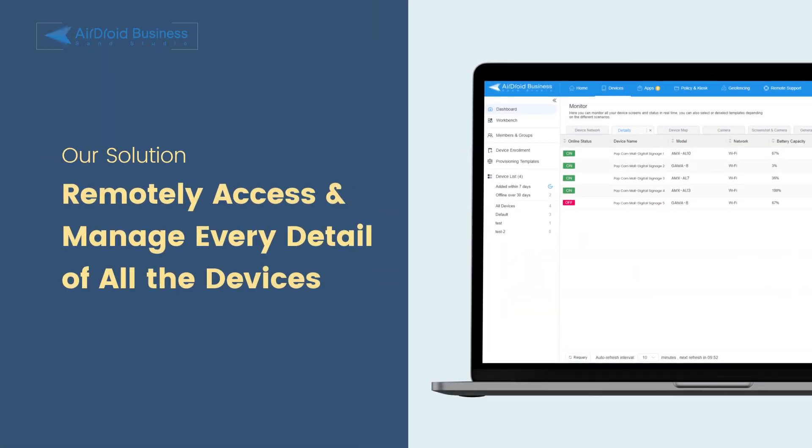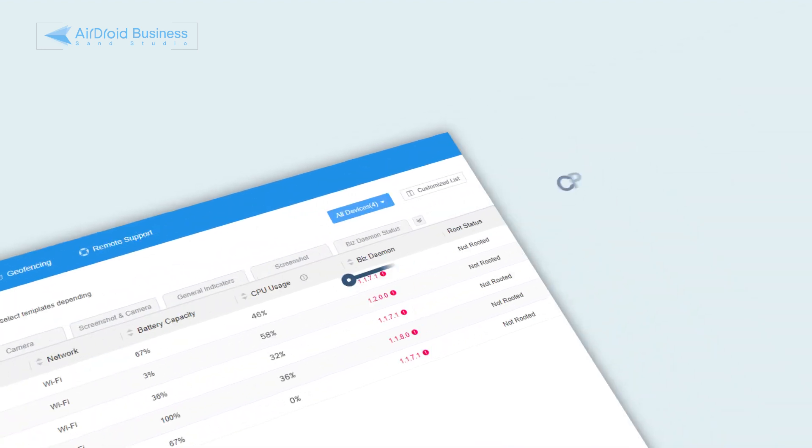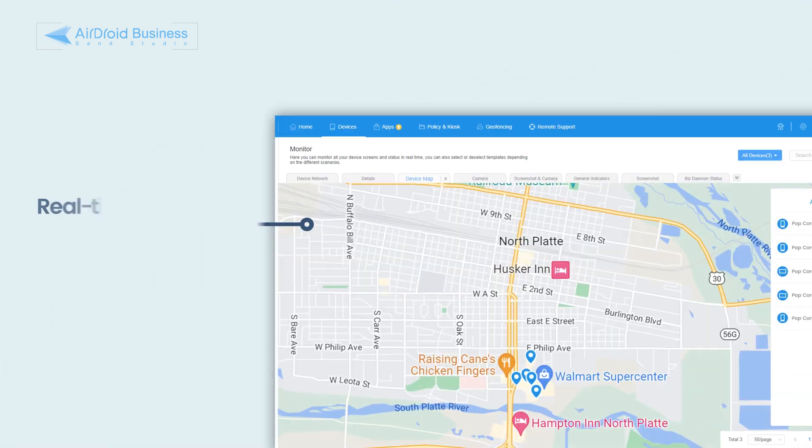With Airdroid Business's intuitive Device Wall, admins or invited members can view every detail of all the devices, including key information such as online status, CPU usage, and device location.